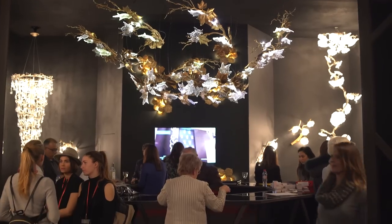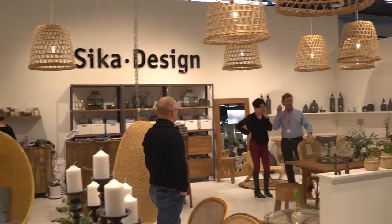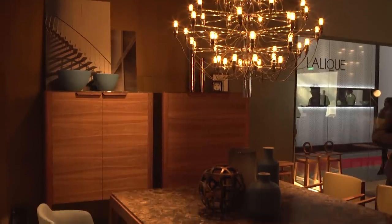I think attending Maison Objet is just an experience of a lifetime for anyone who has the slightest interest in design. Everybody and everything and every product that you can imagine from an interior design point of view is here, and the variation is just huge. The scope of what's exhibited here is absolutely magnificent and the inspiration exceptional.